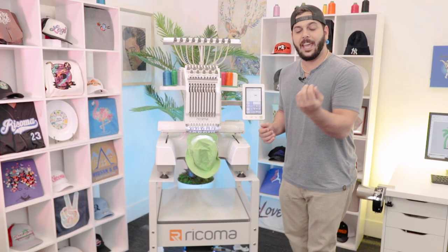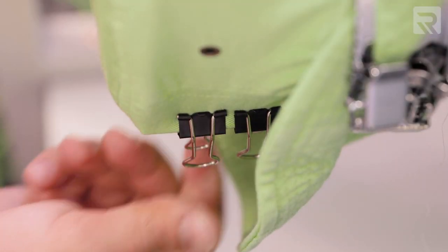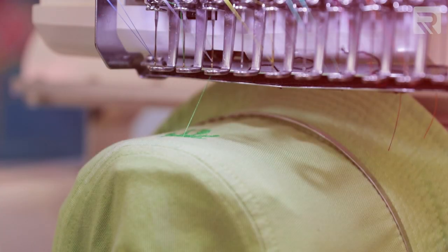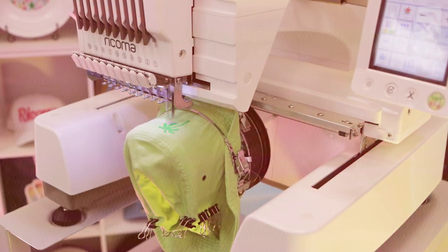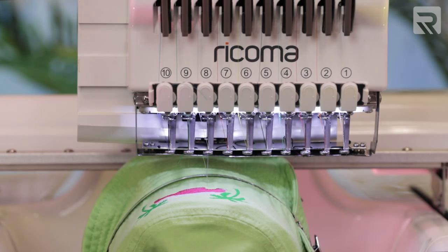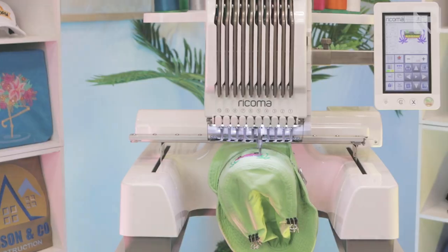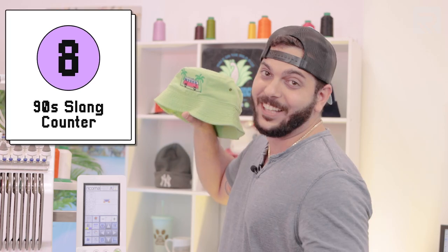The bucket cap is in the machine and I'm putting the clips on. And there you have it guys — this hat came out super fly, so let's check it out.